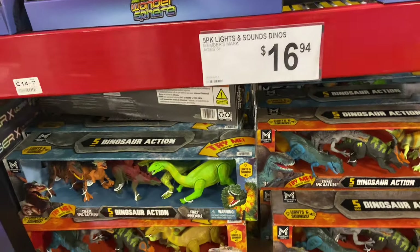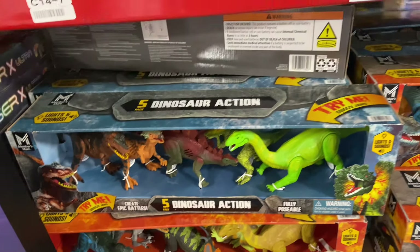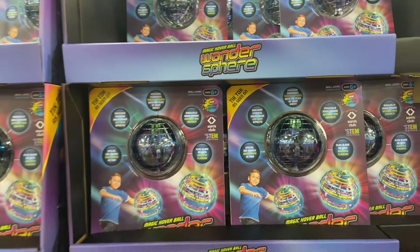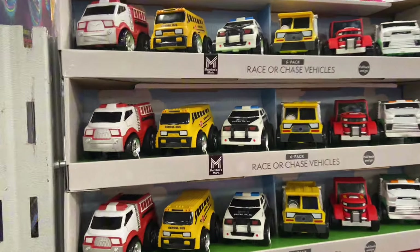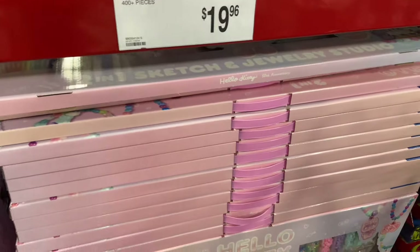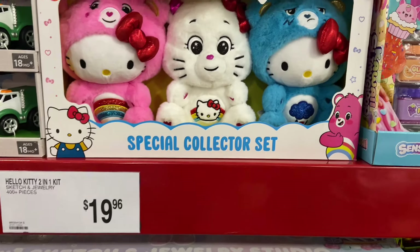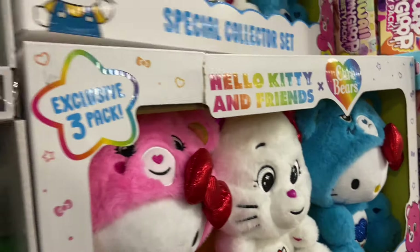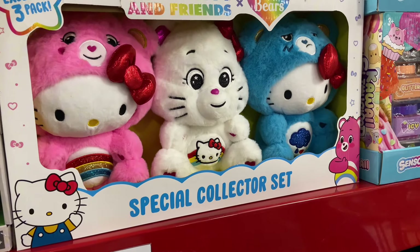Five Pack Lights and Sounds Dinos — they look so realistic. Five Dinosaur Action Figures for $16.94. The Wander Sphere for $13.94. Race or Chase Vehicles for $15.97, 18 months and older. Hello Kitty 50th Anniversary Kit for $19.96. I've been seeing Hello Kitty everywhere. And look at the special collector set for the Care Bears — these are $24.97. Hello Kitty and Friends Care Bear Edition.